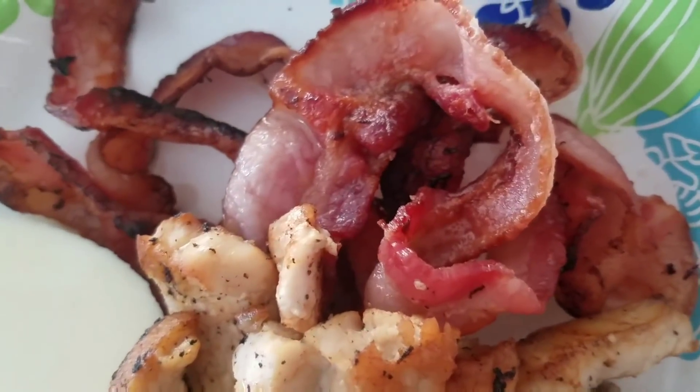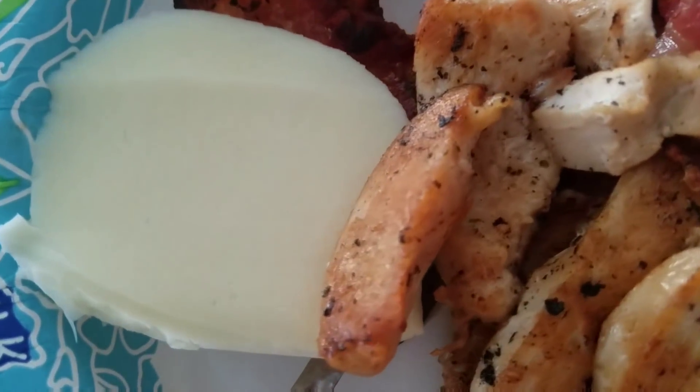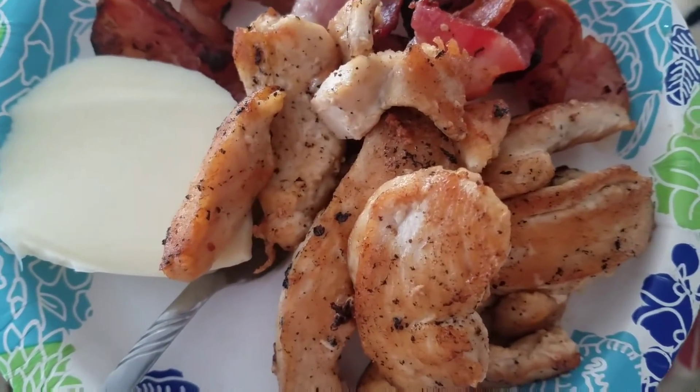Breakfast today I decided to go for something different. I am going to have a little chicken with some mozzarella cheese and my bacon.